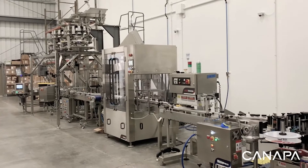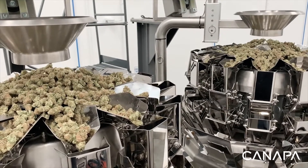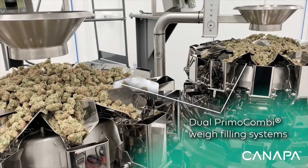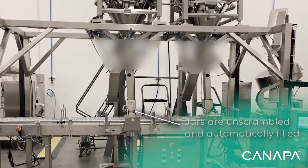Our dual primo combi packaging system for cannabis flower includes automatic weight filling, jar capping, sealing, labeling, corrugated case erecting, and case packaging, producing from 2200 to 3600 jars per hour on grams and eighths. Our fully integrated system only requires two operators.